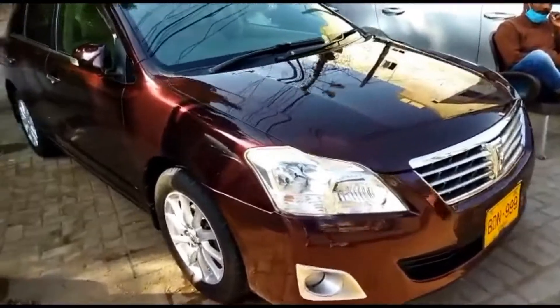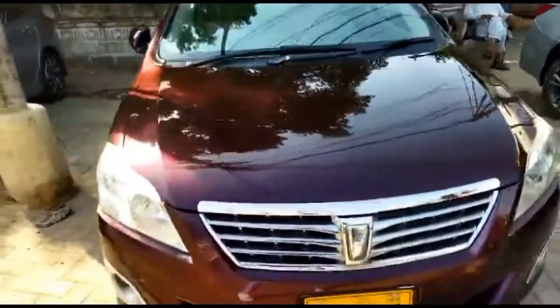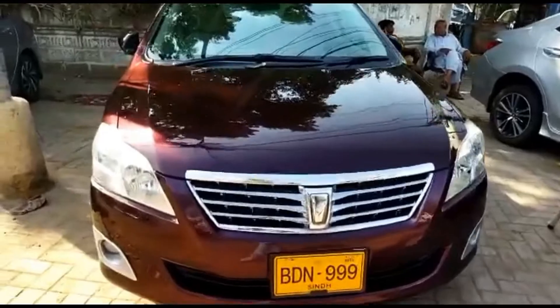Hello everyone, as you can see, we have a 2011 model. The number plate is Premio XVX in red wine color.